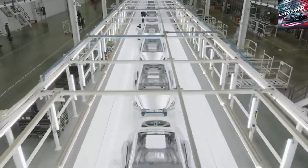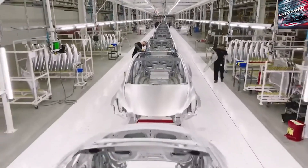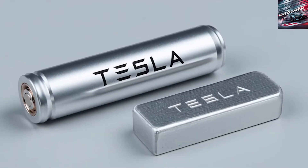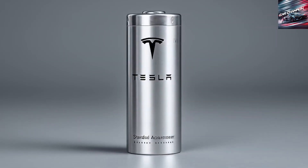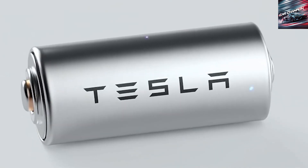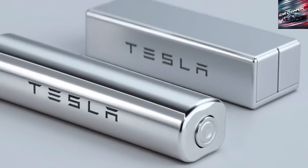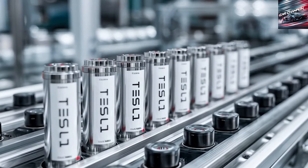Battery technology is advancing at an astonishing pace, so much so that sometimes it's difficult just to keep up. But among all the innovations, one development currently drawing significant attention is from CATL, which claims to have engineered a sodium-ion battery with a production cost of only about $15 per kWh, a striking contrast to lithium-ion batteries, which today hover around $110–$120 per kWh for something like a Tesla 4680 pack in 2022.